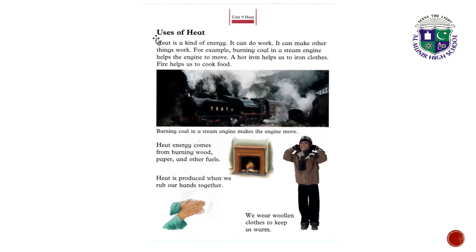Let's read this page again. Uses of heat: Heat is a kind of energy; it can do work. For example, burning coal in a steam engine helps the engine to move. A hot iron helps us to iron clothes. Fire helps us to cook food. Heat energy comes from burning wood, paper and other fuels. Heat is produced when we rub our hands together, and we wear woolen clothes to keep us warm.